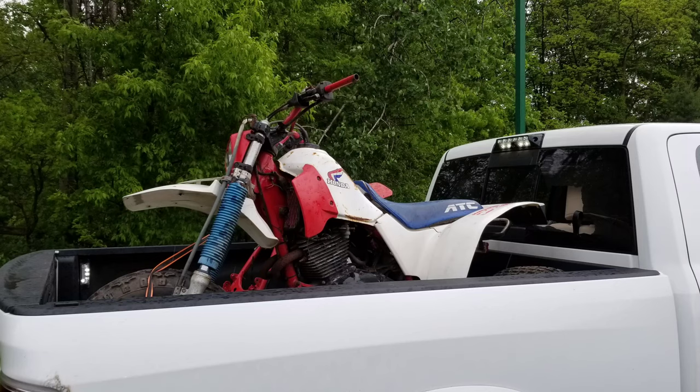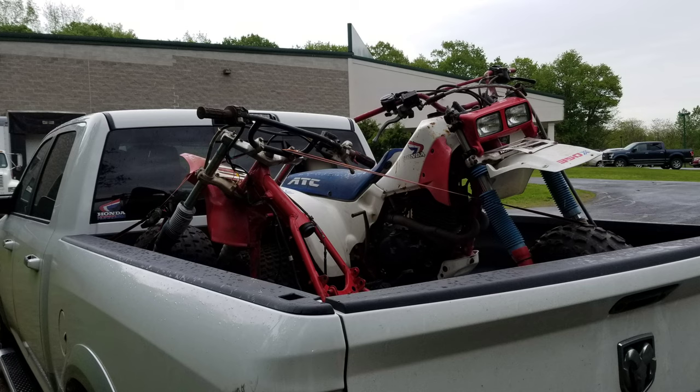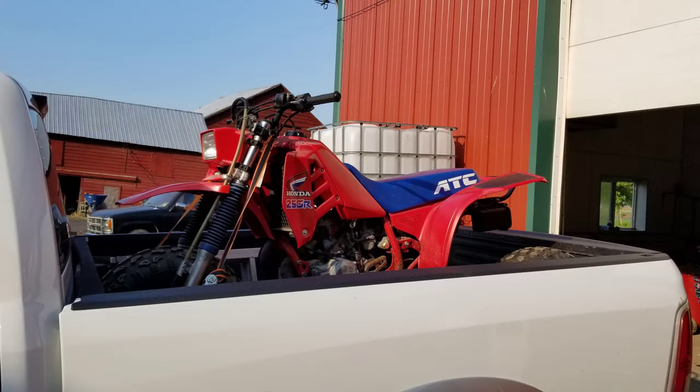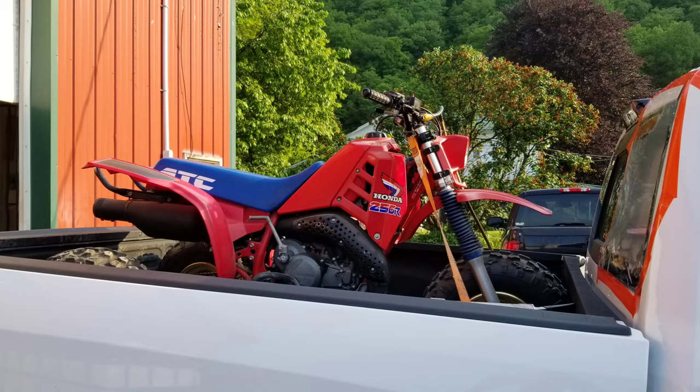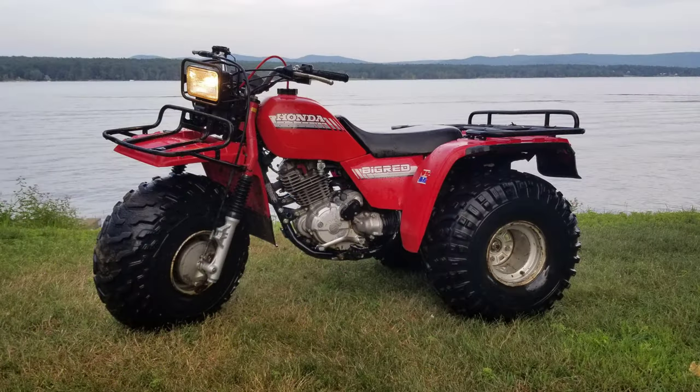Grabbed another 350X and a half one day before work. Brought home an 82 ATC-200. Another 86-250R, fresh out of the barn — had a California title too. Put it on my dad. That 86-250SX followed me home from Trike Fest, as did an 86 Big Red.